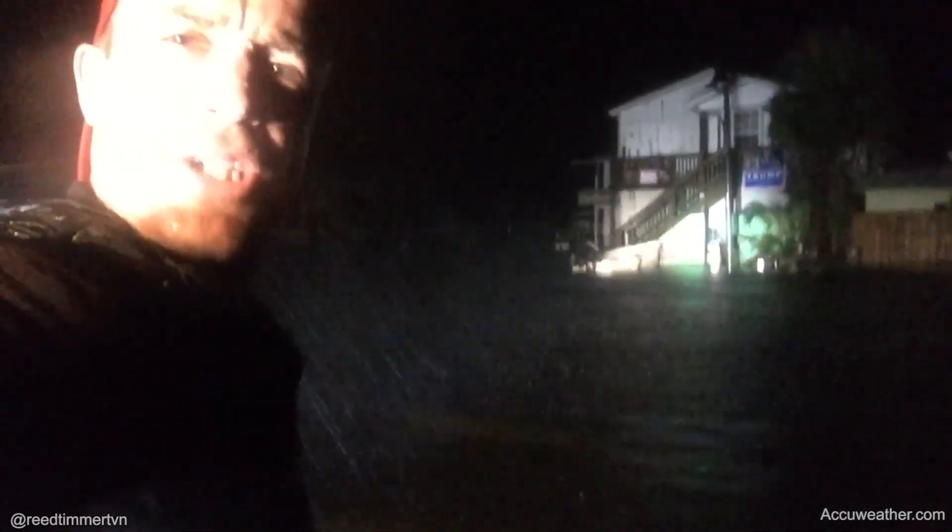Just north of the eye — basically standing in the St. Mark's River here in Florida. It's normally just on the other side of those buildings, but there's now waist-deep water out in that road. Water spouts going just offshore.